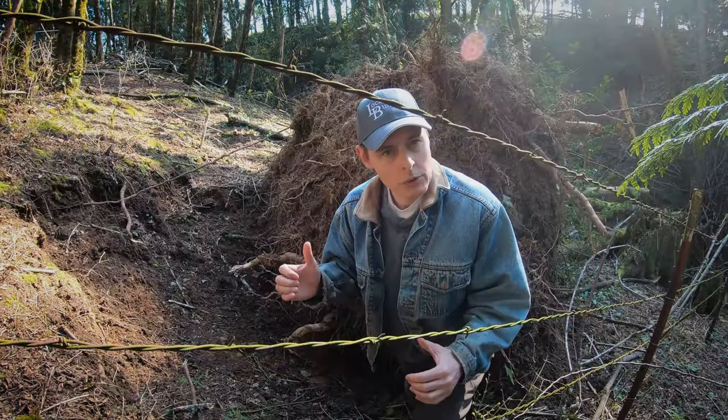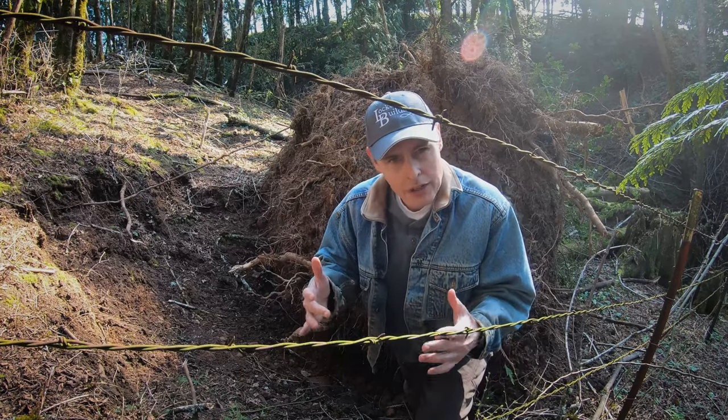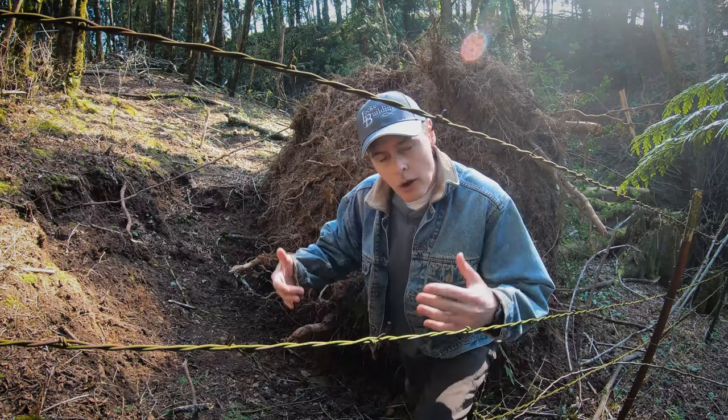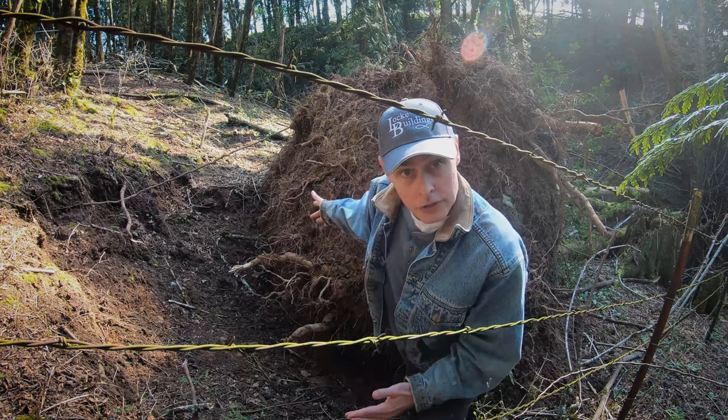Most of the material ended up being used to fill in a root ball crater over there. I wanted to give you a second look at this really big tree that came down in the storm. The video I shot of it before just didn't seem to capture the real size of it. I'm six feet tall, so you can judge how big this root ball is.